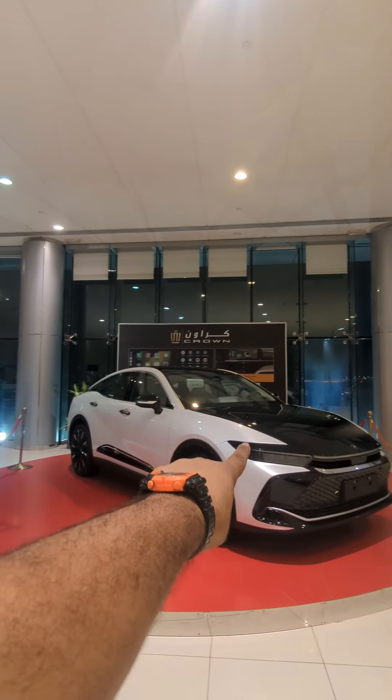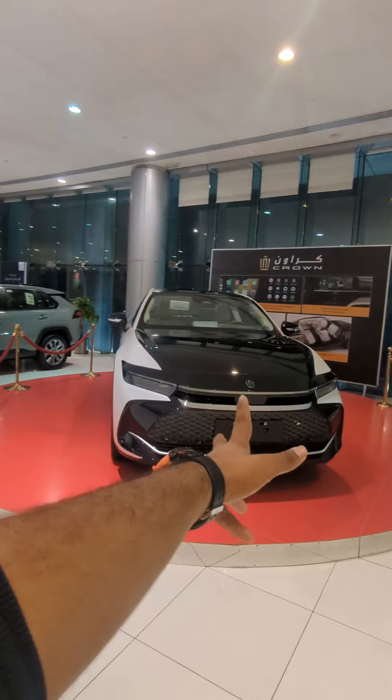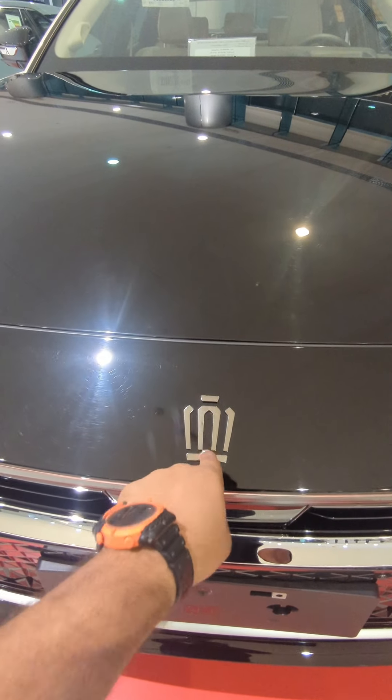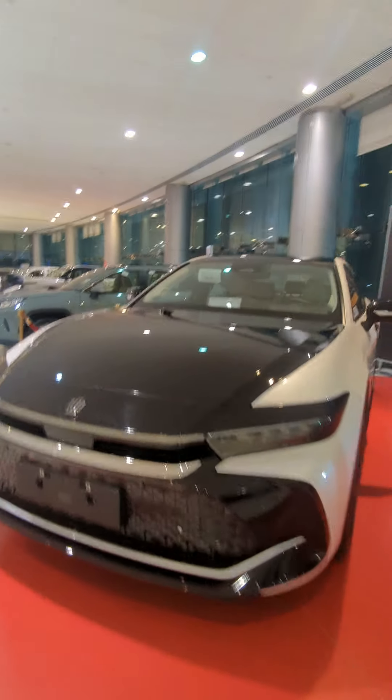This is the Toyota showroom, but here is a totally alienated creature from the Toyota model universe which doesn't look like a Toyota itself. This is the Toyota Crown — a non-car guy wouldn't understand, and even I did not understand this is a Toyota because of the logo itself. It is designed like a crown.